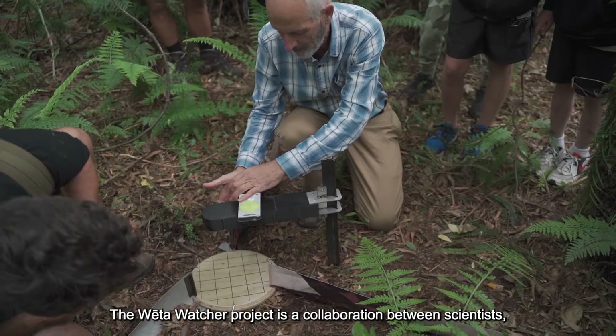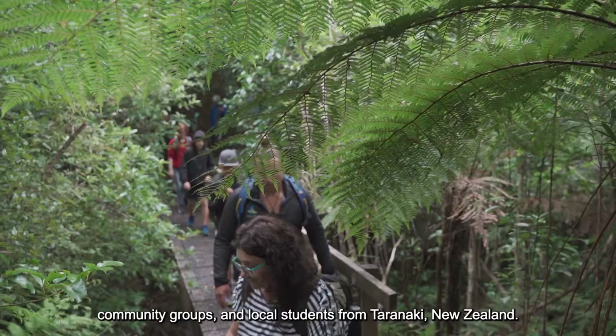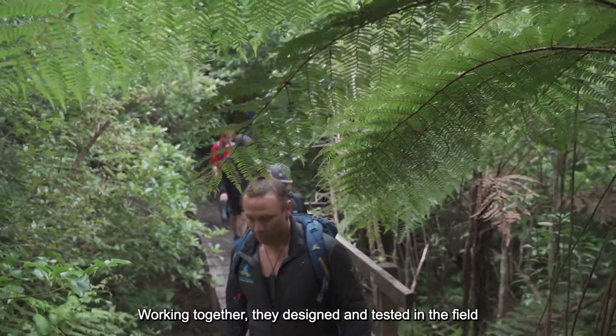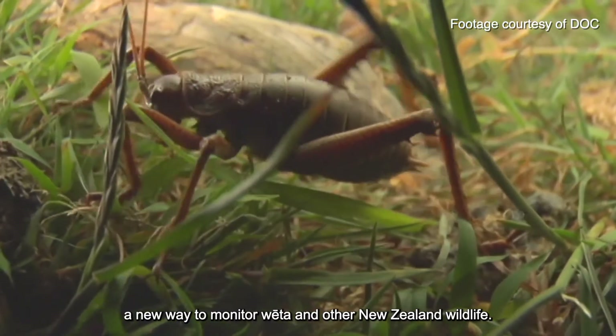The Weta Watcher project is a collaboration between scientists, community groups and local students from Taranaki, New Zealand. Working together, they designed and tested in the field a new way to monitor weta and other New Zealand wildlife.